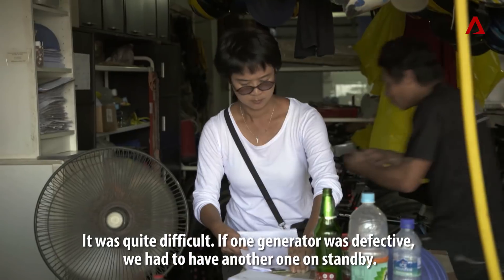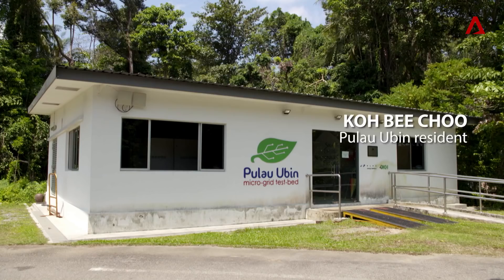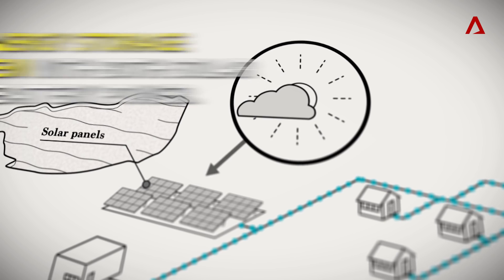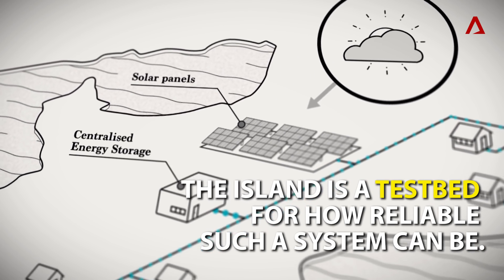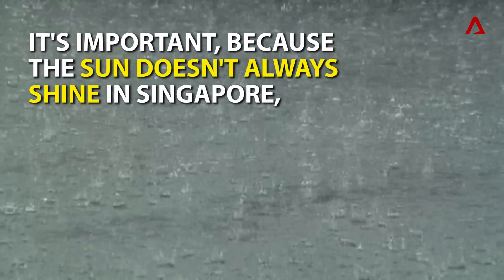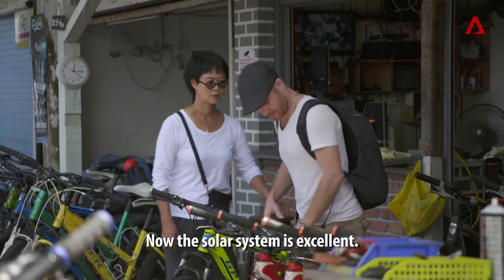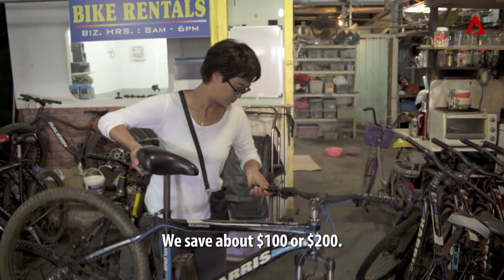It's quite difficult — if one of the generators defected, we had to stand by another generator to use. Now, the solar system is excellent. There is no power cut, no problem at all. We save about $100 or $200.